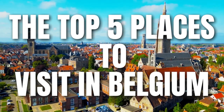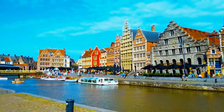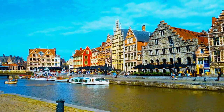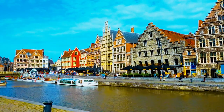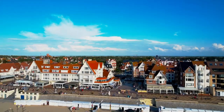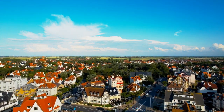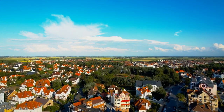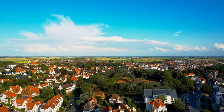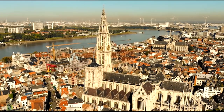Belgium is a true gem of the European Low Countries. It may be small, but boy does it pack a punch! Between its borders, this country hosts everything from lively European parliaments to somber war memorials, ranging from the Francophone villages of Wallonia in the south to the Flemish Diamond Cities and North Sea coast. Be sure to plan your travel itinerary with our list of the best places you should visit in Belgium.